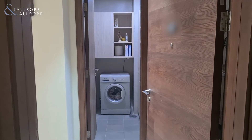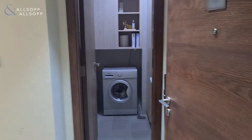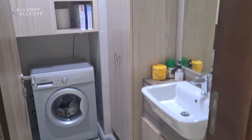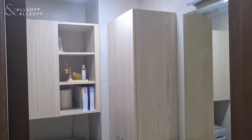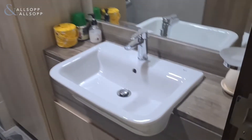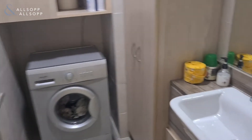Two-bedroom apartment, Azizi Star. Into the front door, storage room, washing.